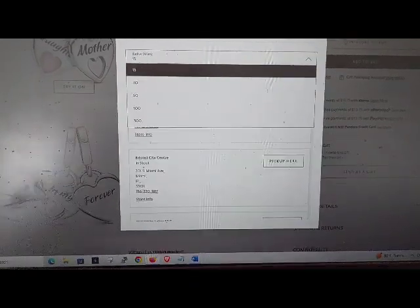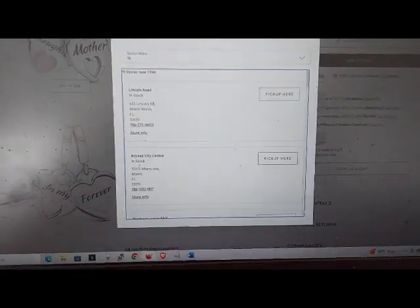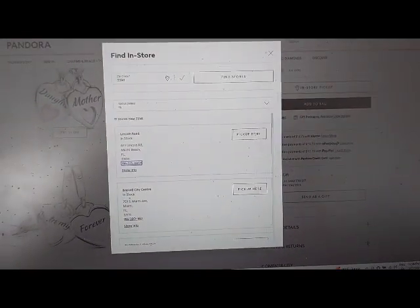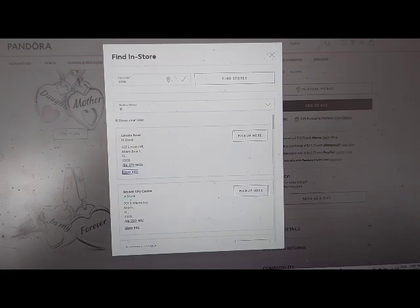Select edit — has auto complete. Section. 786-275-6605 link. Store info link.